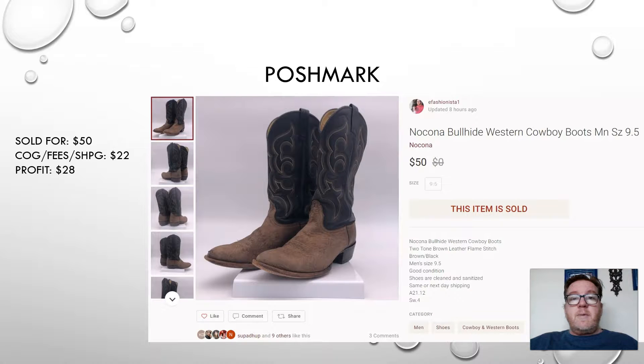Here's our last daily sell from yesterday — the highest selling price. This was sold on Poshmark: a pair of Nocona bullhide western cowboy boots, men's size nine and a half. They sold for $50, but they would have sold for more. I didn't realize when I bought them that there was a hole in the bottom of the soles. Here's a tip: make sure you check the condition of all your merchandise. If the soles had been good, these would have gone for about $100. But as it is, I still sold them for $50 — the buyer can get them resoled and have a great boot. Even with the damaged sole, I'm still going to make a profit of $28.